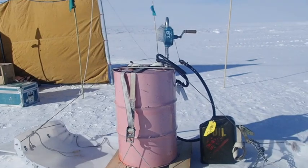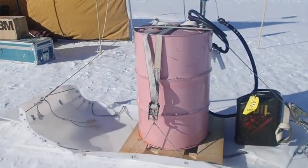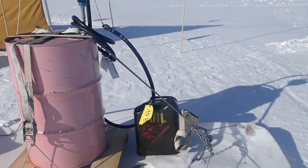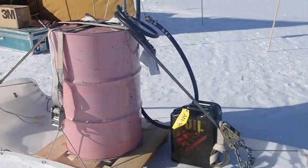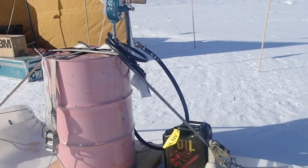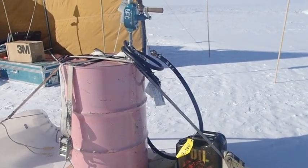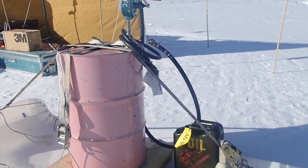Here we have a giant drum of diesel. This is what we use to refuel our generator. Right now we check the fuel about every four hours and we have to refill it — maybe every so often; sometimes it's not that empty.